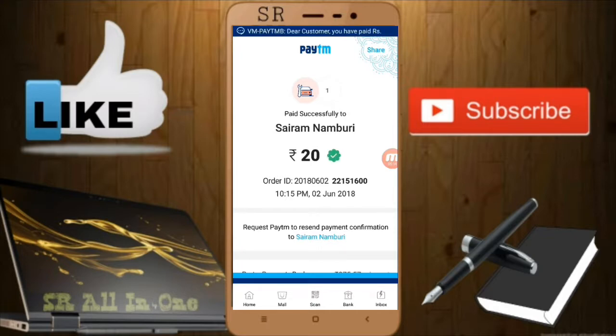The Saram Namburi account was a merchant account. I should not pay to Saram Namburi again — I still need two more transactions with two different merchant accounts. Then I'll receive the 30 rupees cashback.